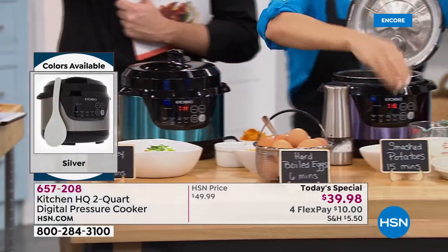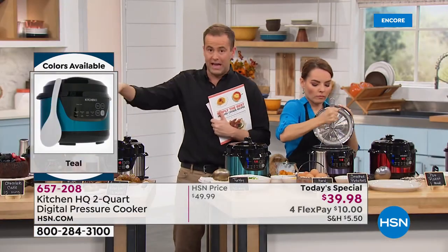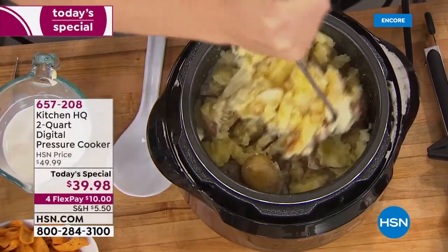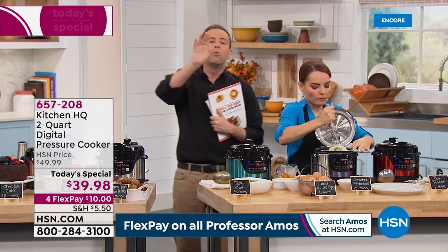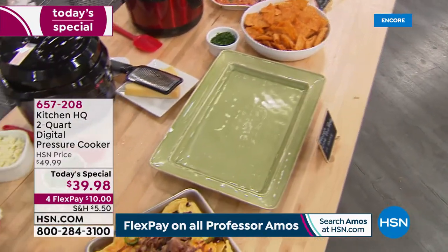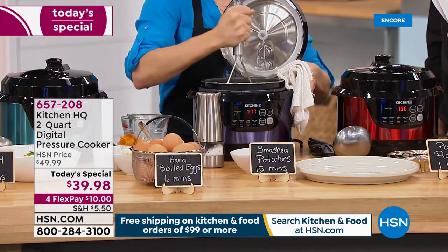Get one for the RV, get one for your daughter moving into a new apartment, maybe for a wedding gift or Christmas. I keep going back to — buy one for you and one as a gift, maybe buy a couple. For $39, what can you buy this holiday season that's going to be as impressive as a pressure cooker? The food tastes better and it's healthier too — we're locking in the nutrients. Do you know you're saving 90% of the nutrients by pressure cooking? That's amazing.